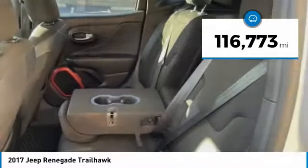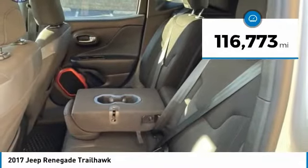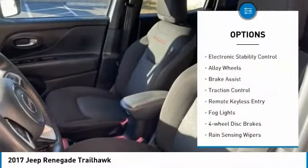This vehicle has less than 120,000 miles. Here are some of this vehicle's great options: electronic stability control,